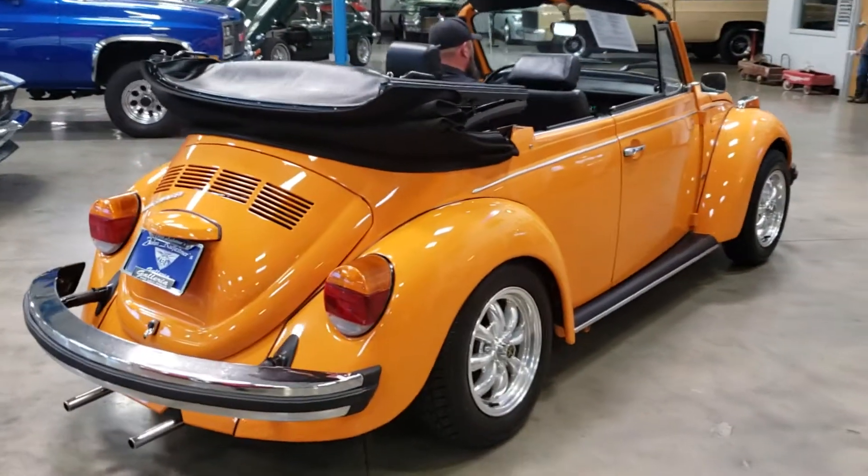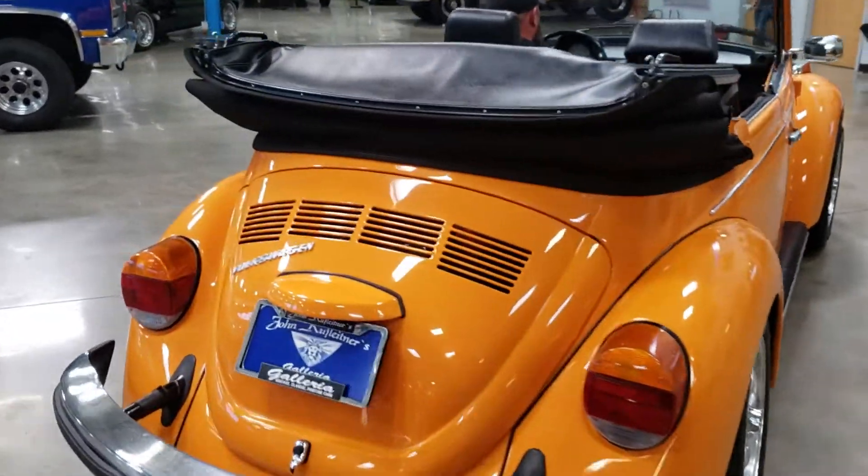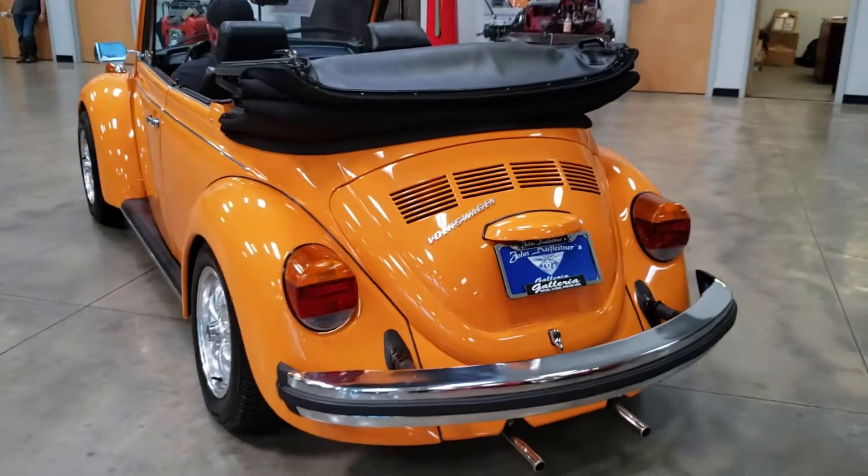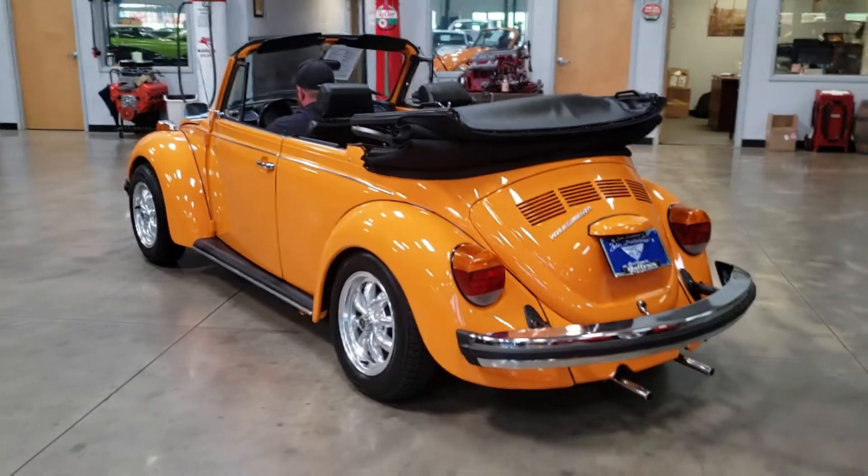This car is truly dialed in. Everything works as it should — gauges, tail lights, headlights, reverse lights, windshield wipers, horn. It's truly turnkey.